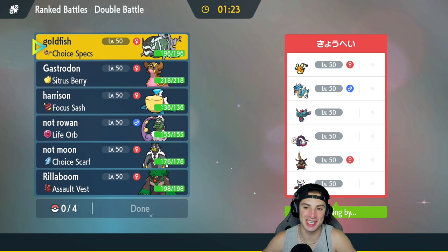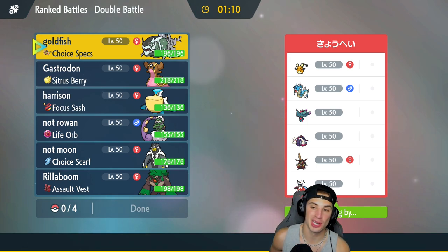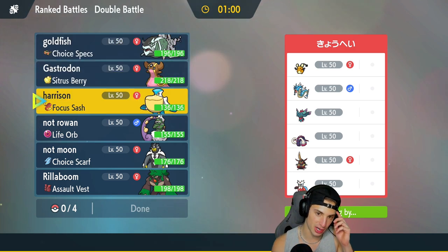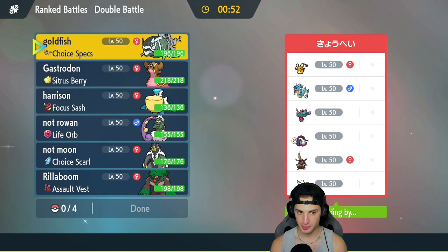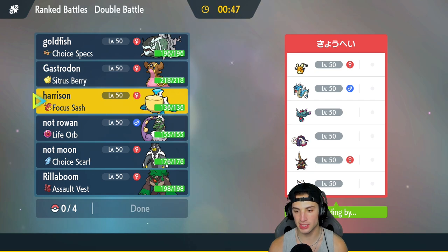Hopping into our first battle and we're going up against a Dene team. The Dene is a really cool Pokemon — it reminds me of Togedemaru, one of my favorites from Sword and Shield. They also got Gyarados, Fluttermane, Great Tusk, King Gambit, and Iron Bundle. Iron Bundle is going to be a bit of an issue here.